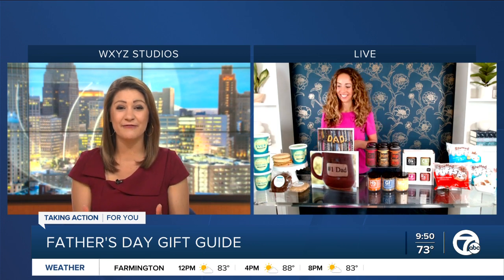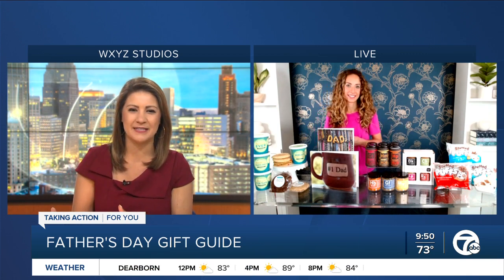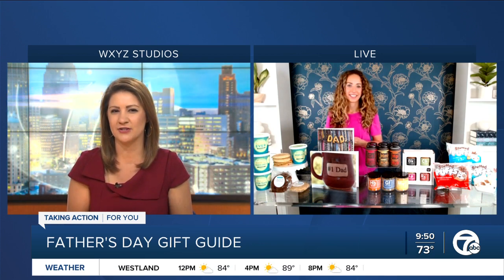I see you've got a table there filled with ideas. And I know personalization is always key — the monogram or maybe dad's name on something. So what kind of gift ideas do you have that could add that special touch for Father's Day?